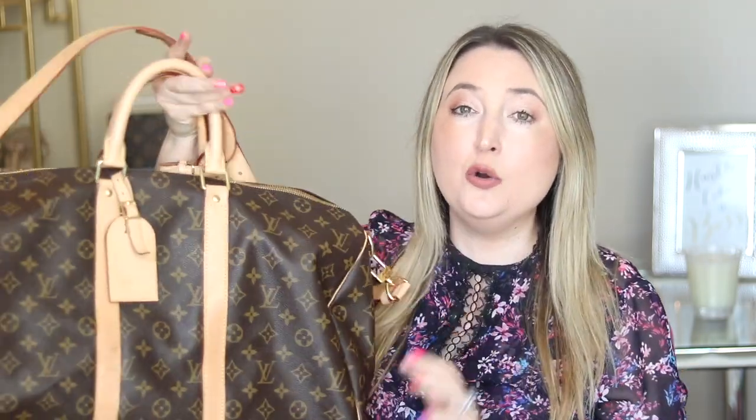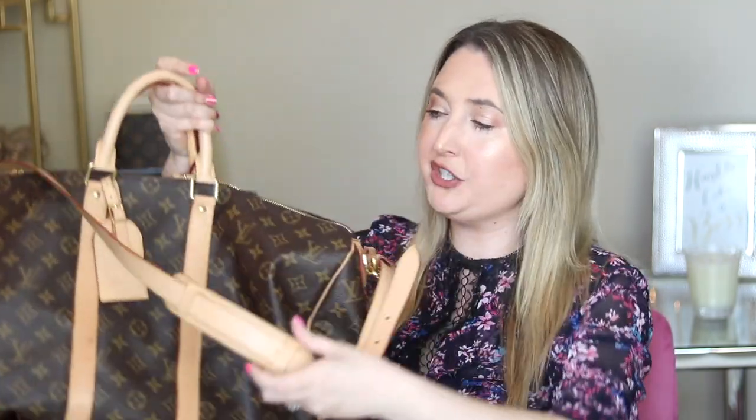It fits right underneath your airplane seat perfectly, and it is also just one of Louis Vuitton's most beautiful pieces. I highly recommend it — I think it is so useful. If this has been on your wish list and you've been lusting after it, I love and cherish mine and use it all the time, so I think you will love it too.